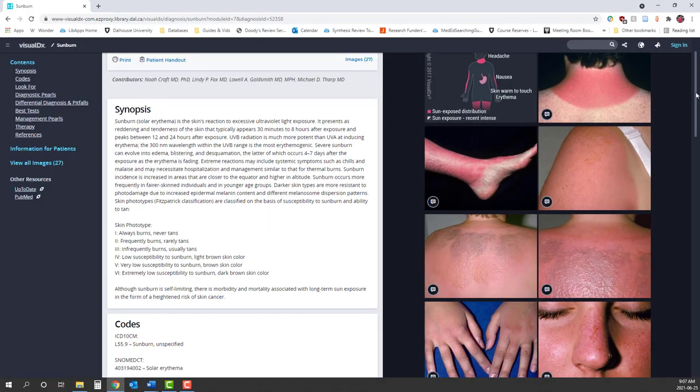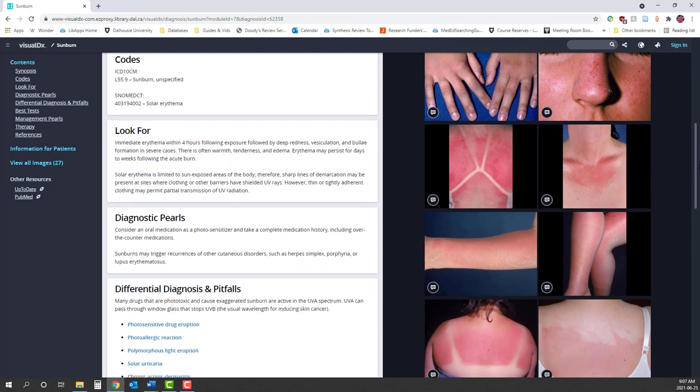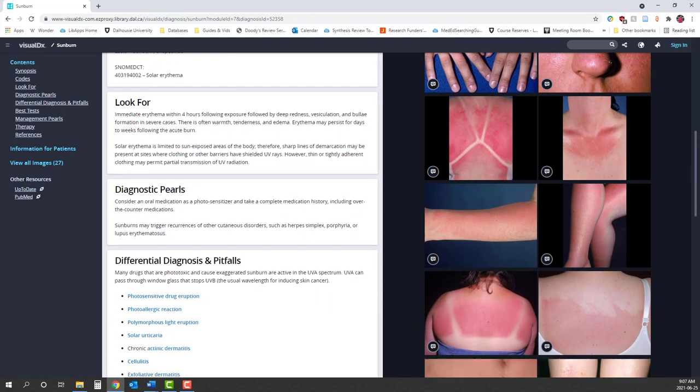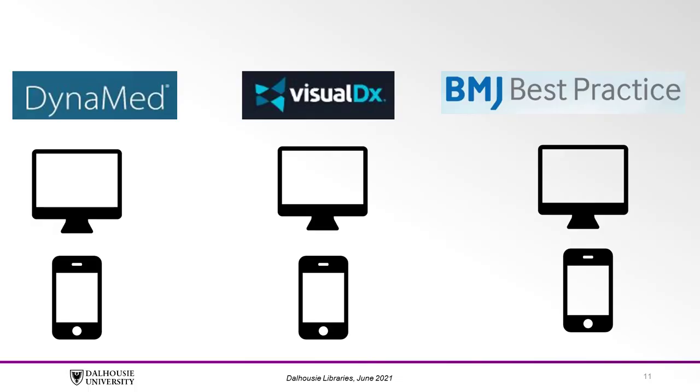VisualDx provides a large image library to assist you with confirming a diagnosis and is particularly useful with dermatological presentations. It also has a differential diagnosis builder with questions to ask yourself as you work through a diagnosis. All three of these tools can be accessed through the Dalhousie Libraries website or are available to download as a mobile app with your Dalhousie Library access.